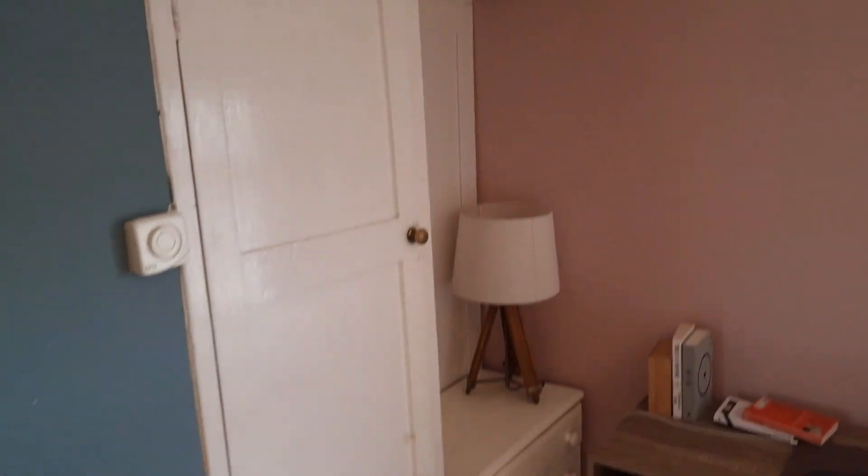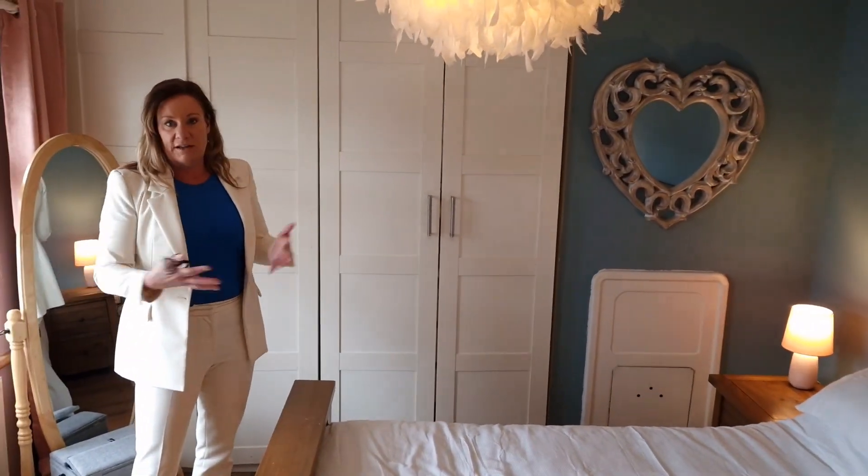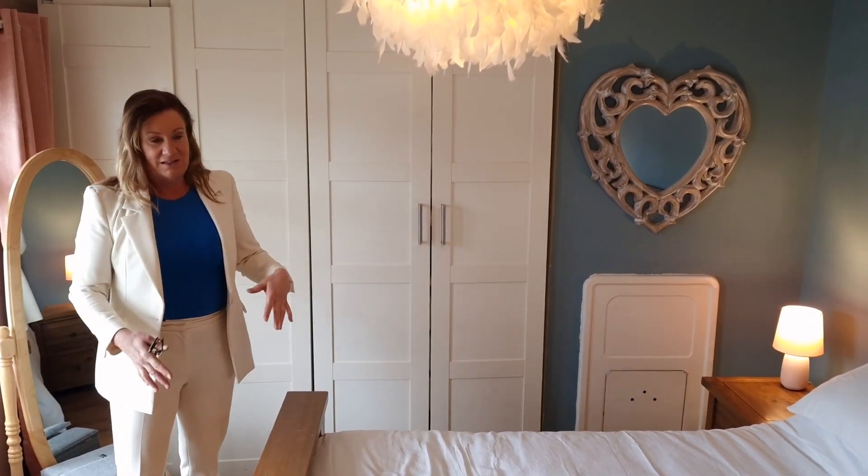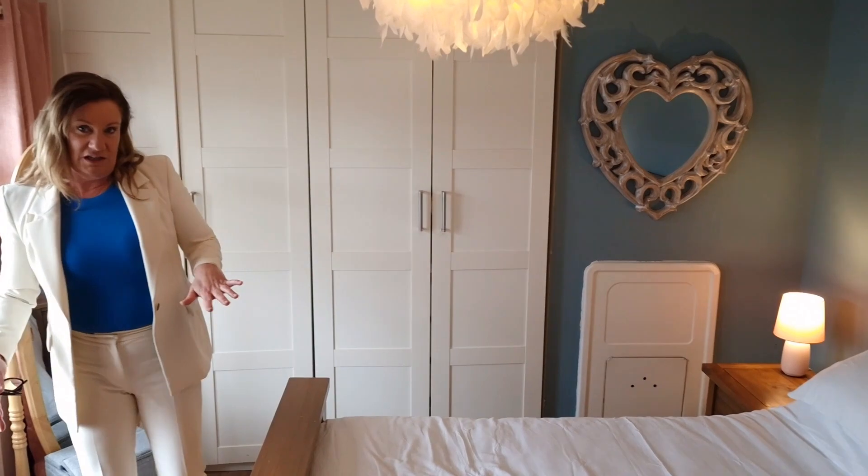And then behind you, you've got the hot press and loads of storage space in the alcove as well. So a really good space and a really good size bedroom for what is essentially a small-ish mid-terrace house — fabulous bedroom space. Loads of living accommodation downstairs because the whole thing has been opened up. To summarise: two-bed, one-bath, 118 Clannranald Road, on market for 385, immaculate and move-in condition. For more information, go to kmproperty.ie.